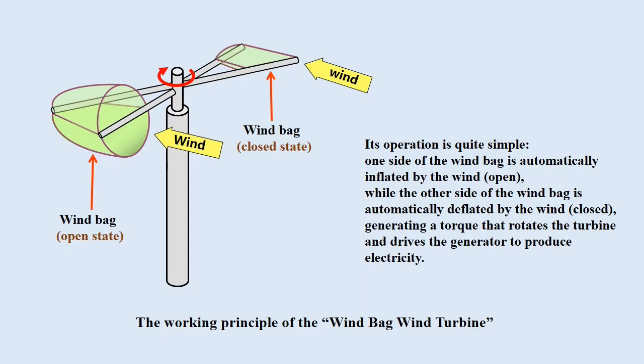I explain the working principle of my newly invented windbag wind turbine. Its operation is quite simple: one side of the windbag is automatically inflated by the wind and opens, while the other side is deflated by the wind and closes, generating a torque that rotates the turbine and drives the generator to produce electricity.